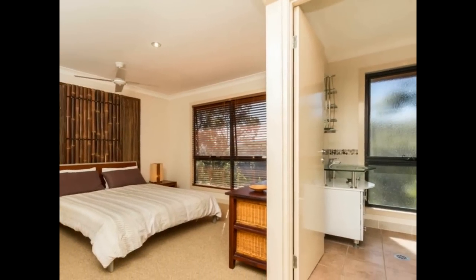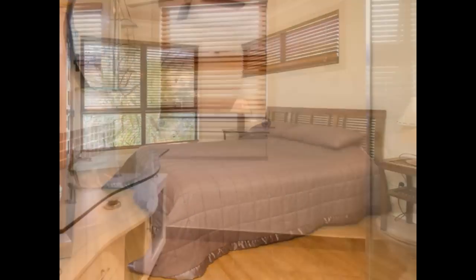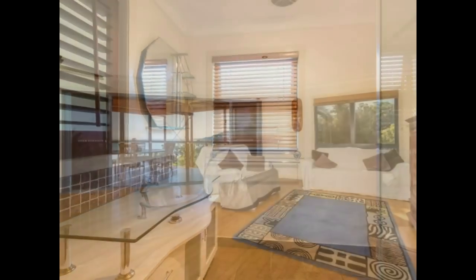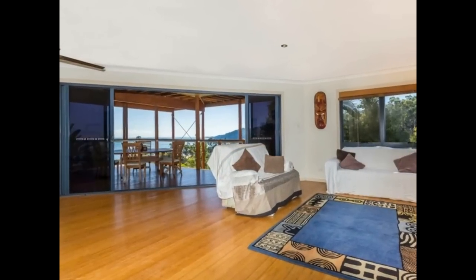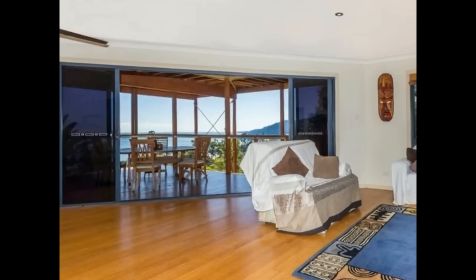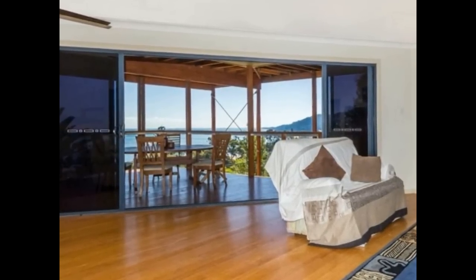On this level is the main bedroom with ensuite and another bedroom and bathroom. This is in addition to the two bedrooms and bathroom downstairs which adjoin a large open-plan living space with kitchenette, providing a private floor for guests or that desired extra space as your children become more independent.